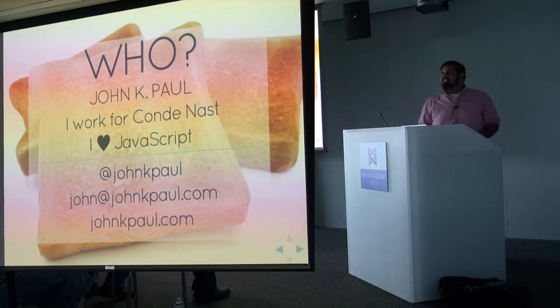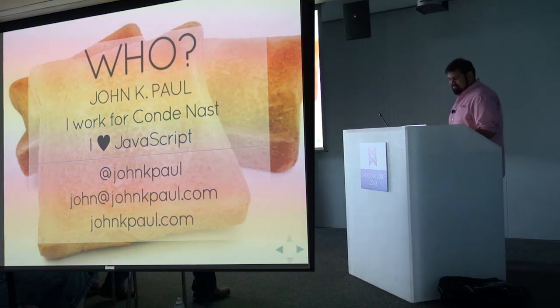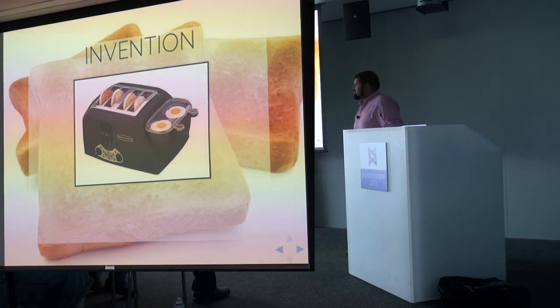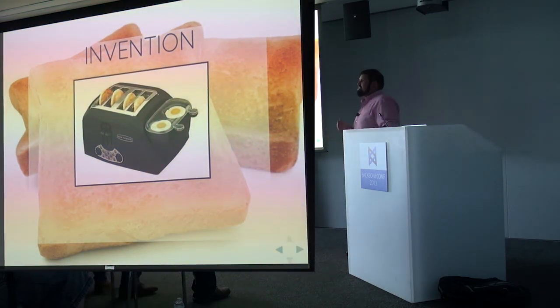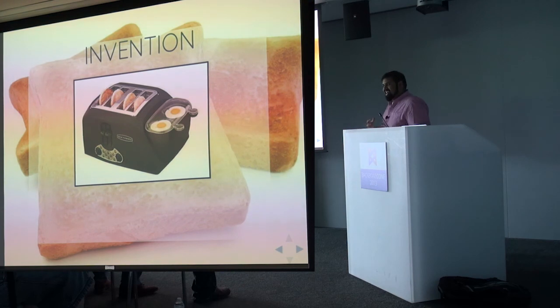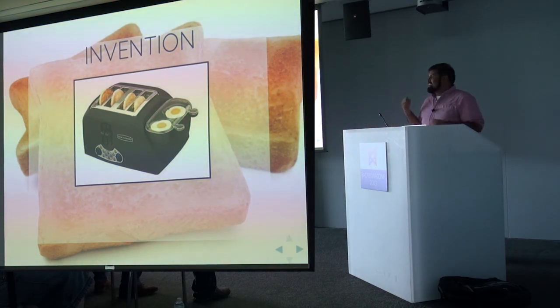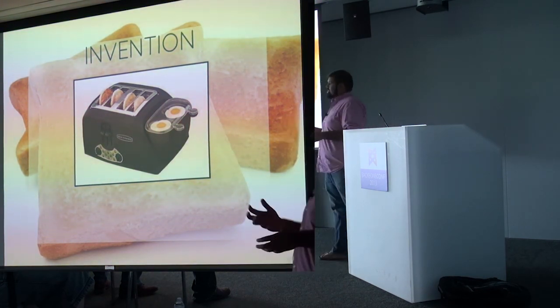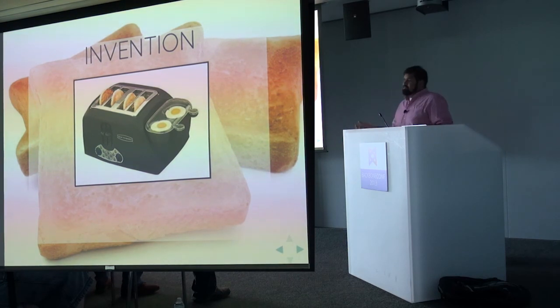I just tweeted my slides in case you would like to follow along. I want to start off talking to you about invention. Us as developers, we actually are inventors — we just don't really consider ourselves that. We consider ourselves more the gray beards, not necessarily the crazy mad scientist hair, but all we do all the time is create things that work for our users and our product, and most often we do that from something else.